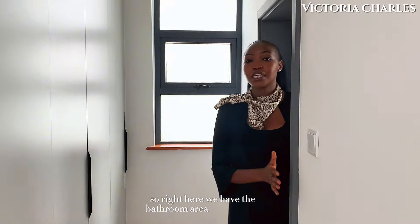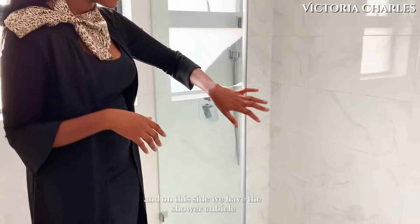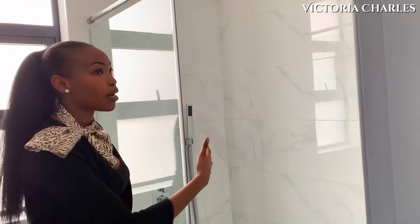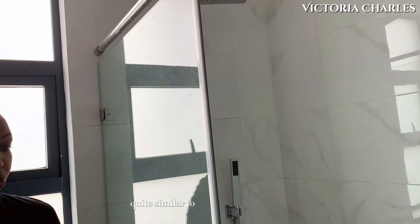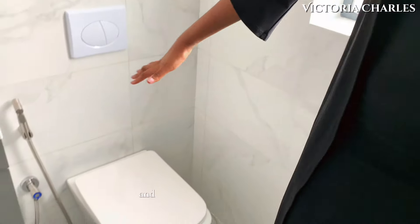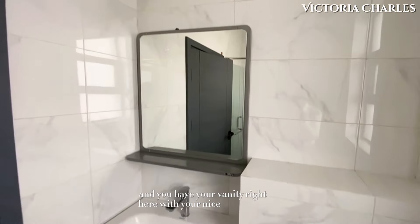Right here we have the bathroom area of this room. On this side we have the shower cubicle with the rain shower head and the hand shower — quite similar to all the other rooms. Here you have your floating toilet with your bidet, and your vanity right here with a nice big mirror.